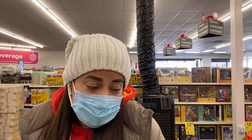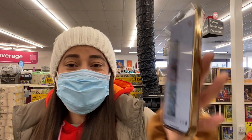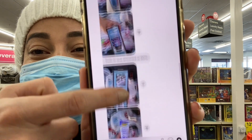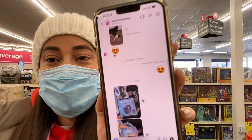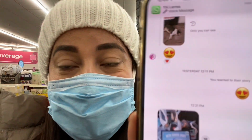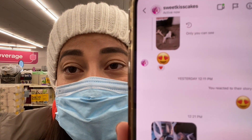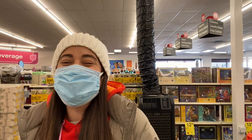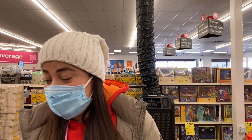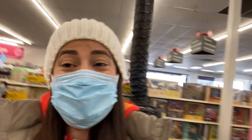I want to thank every single one of you that have been sharing this in the group. I want to thank this person — look what she found. She sent me all the pictures. If you want to follow her, you can. She's on Instagram as Sweet Kiss Cakes. You can go and follow her. She was the one who sent me all of these pictures of the things that she found.